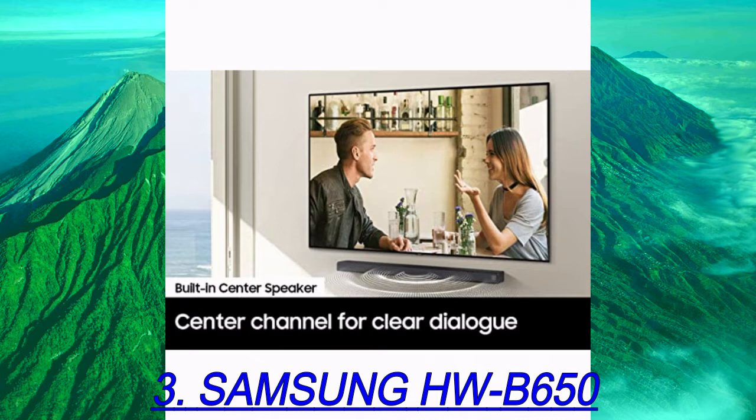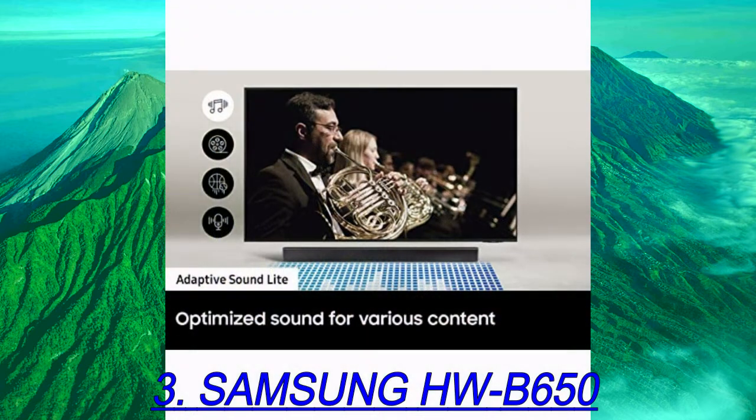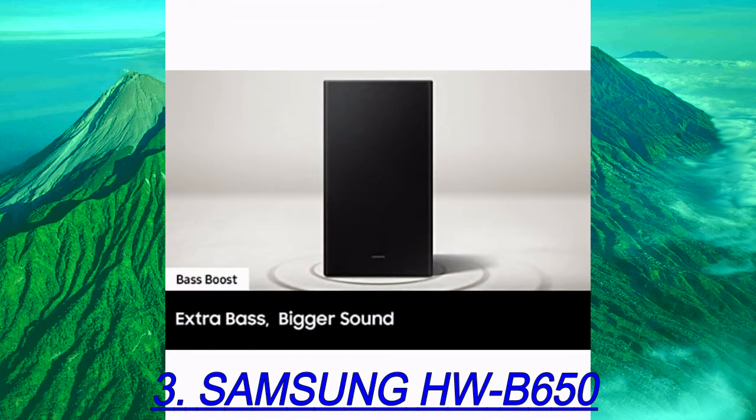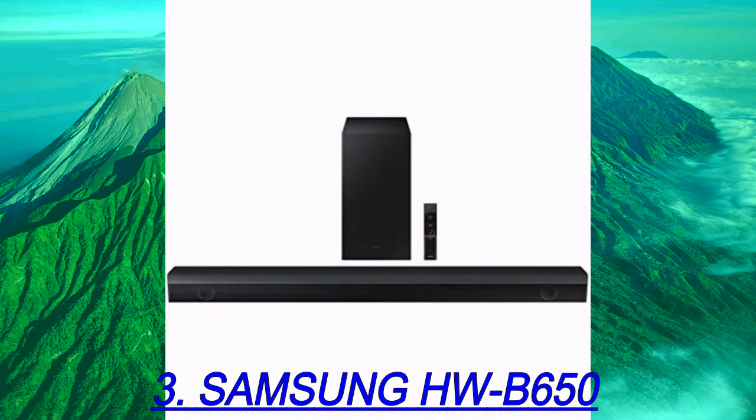It stands out from other bars in the price range thanks to its wide selection of sound enhancement features, which includes the standard bass and treble adjustments in addition to a full 7-band graphic EQ that lets you customize its performance across the range. Without rear speakers, there's a less immersive feeling with 5.1 surround sound formats. If you watch Dolby Digital or DTS content, the bar has to down-mix it into stereo, which doesn't seem as clear or real.